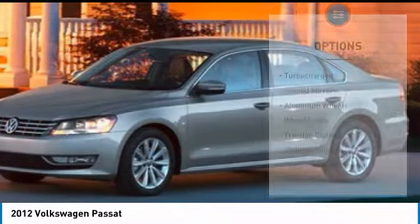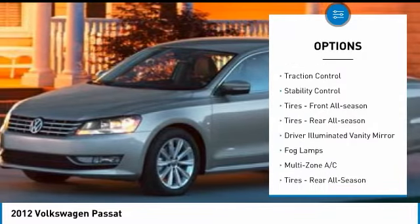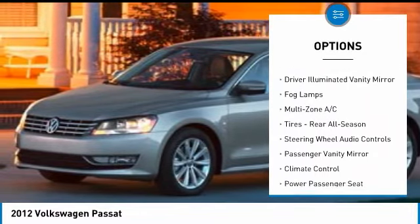Here are some of this vehicle's great options: turbocharged, heated mirrors, aluminum wheels, wheel locks, traction control, stability control.